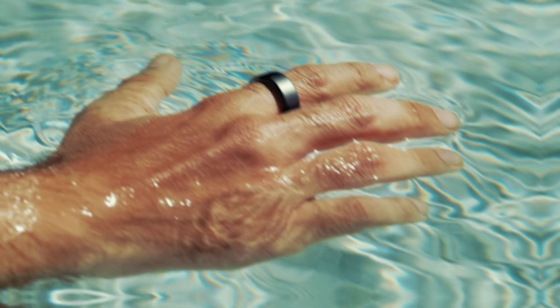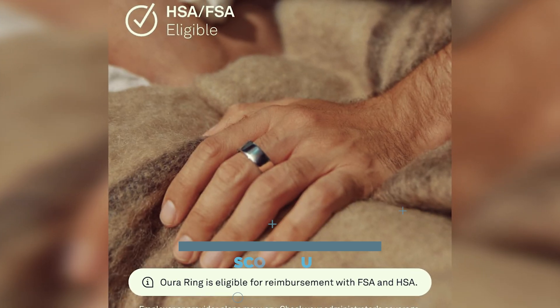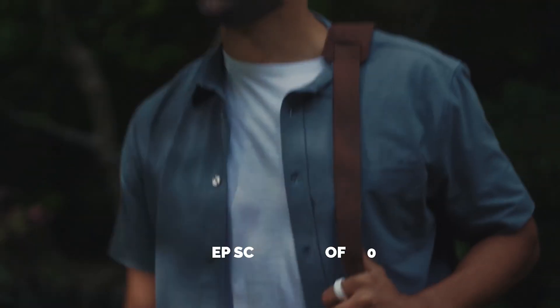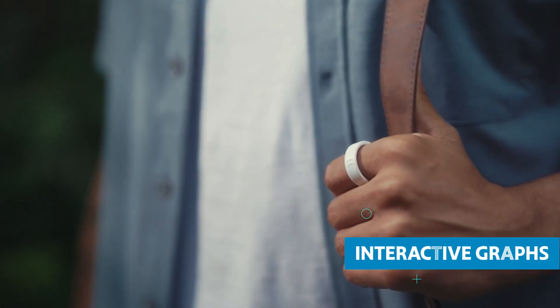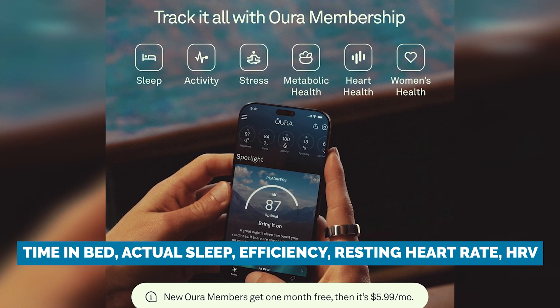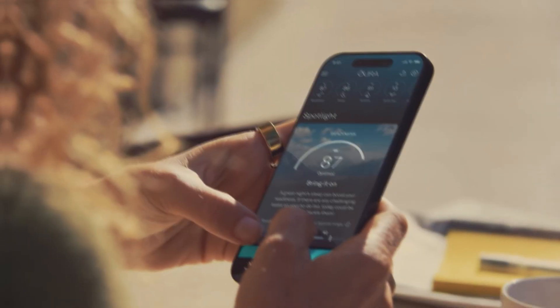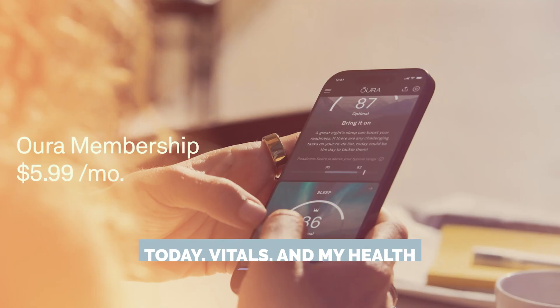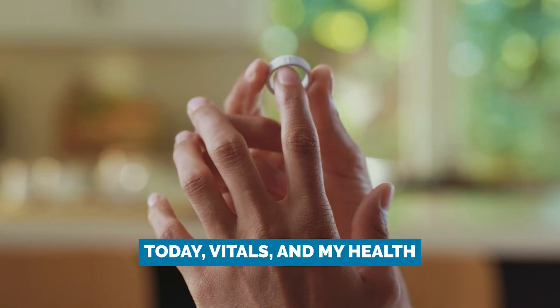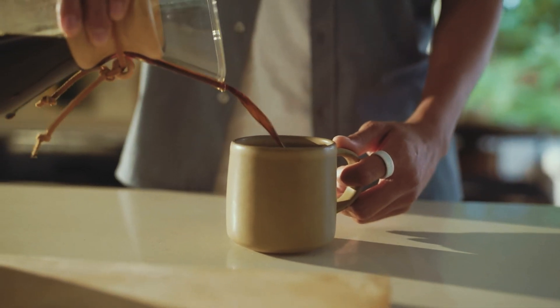When it comes to sleep tracking and data, the Oura 4 is in a league of its own. Just like UltraHuman, you get a sleep score out of 100, but Oura goes even deeper with beautiful interactive graphs showing your time in bed, actual sleep, efficiency, resting heart rate, HRV, and your sleep stages throughout the night. Oura's app is divided into three clean dynamic tabs — Today, Vitals, and My Health — constantly adapting to what's most important for you, with highlights, insights, and rotating spotlight cards. The UI here is still one of the best in the game.